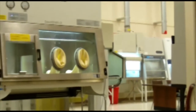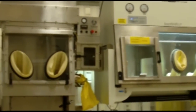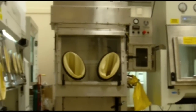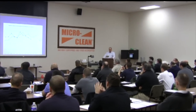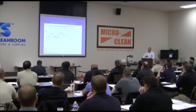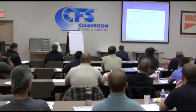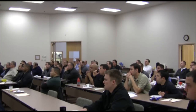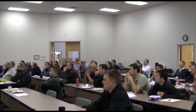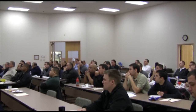The tech center also permits us to host hands-on customer training seminars. In addition to the tech center, our large auditorium can seat over 100 guests and allows us to supplement our interactive training with informative presentations. Our facility, unique in its capacity, has often been the host to many industry organizations, including IEST, CETA, FDA, NSF, and numerous customer-specific training programs.